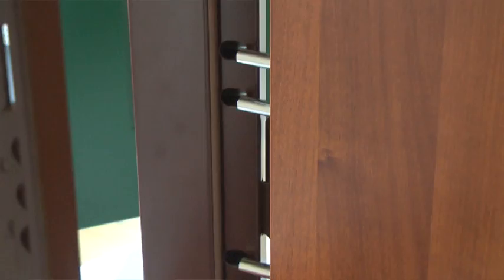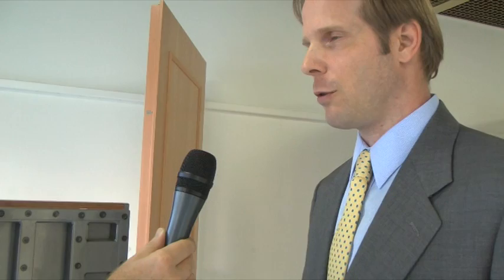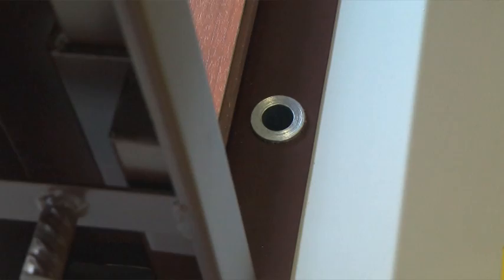That makes it virtually impossible for a burglar to force the door open with a crowbar or with a screwdriver. As a matter of fact, if you come with a screwdriver or a crowbar, you're not going to open this door. You're going to have a very hard and long day with no success. This door will remain in its place.